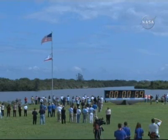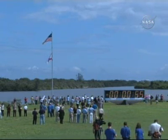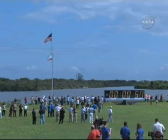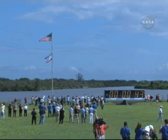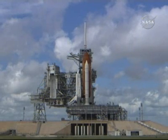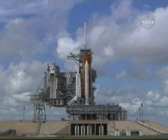T-minus one minute and counting. The ground launch sequencer will verify that the three main engines are ready to start. The SRB joint heaters are being deactivated at this time and power being removed from ground support equipment. T-minus 40 seconds. Transferring to orbiter internal power. Coming up on a go for auto sequence start. T-minus 40 seconds — auto sequence start. And we have a go for auto sequence start.